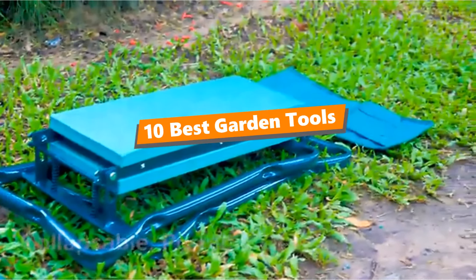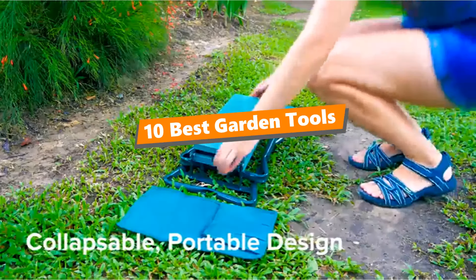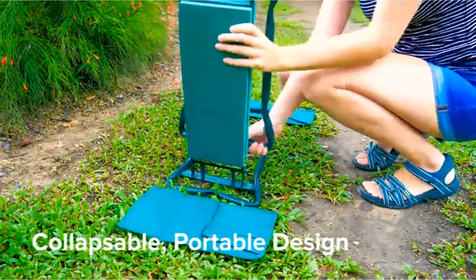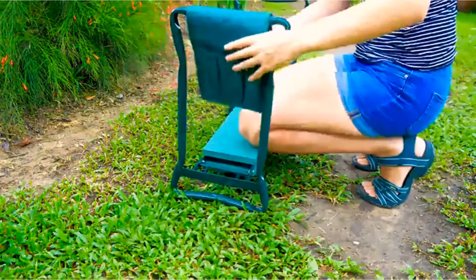What's up tool freak guys! If you are a tool nut like me, today's video is for you. In this video, I am going to be taking a look at the 10 best garden tools. I've tidied up this list based on my personal preference and also team-wide hours of research.